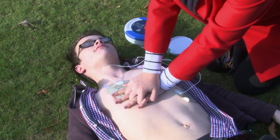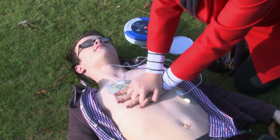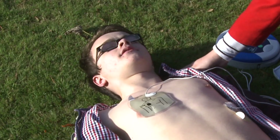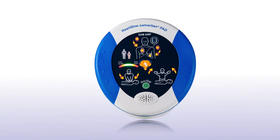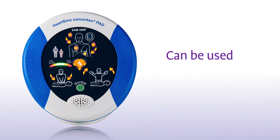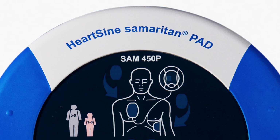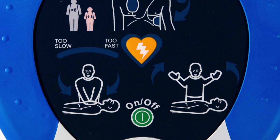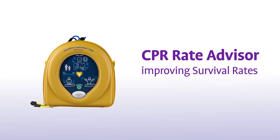CPR Rate Advisor is integrated within industry-leading HeartSign defibrillators, so a shock can be delivered if needed. Effective CPR, provided alone or in conjunction with a life-saving shock, can dramatically increase the chance of survival. As the Samaritan PAD is a defibrillator specifically designed for public access, all HeartSign defibrillators can be used with minimal training in any environment. Integrated CPR Rate Advisor helps improve compliance with CPR rate and CPR fraction guidelines while instilling more confidence in the rescuer, both of which help improve survival rates.